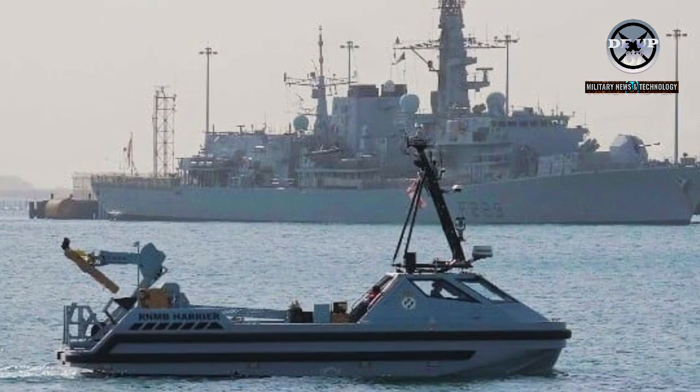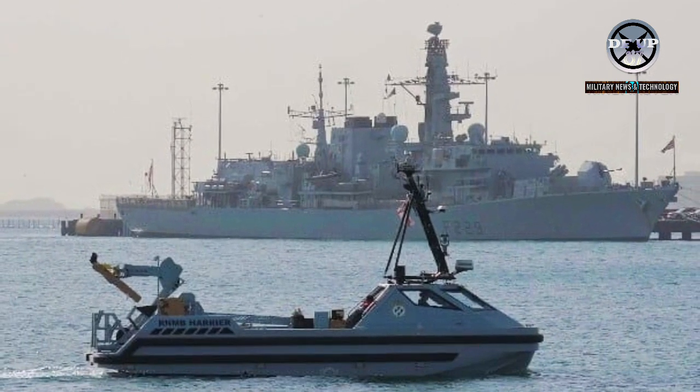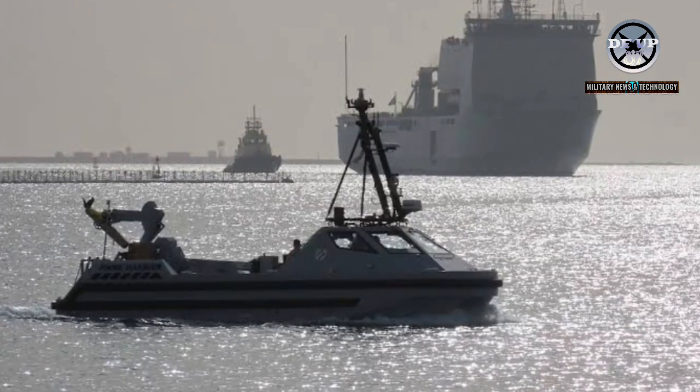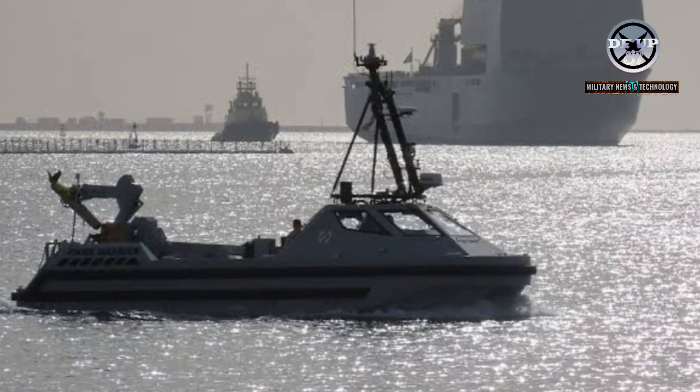The Royal Navy has deployed its Atlas Autonomous Minehunting Vessel to the Middle East for operational testing and evaluation, the service announced this week. It is another step along the decade-long program to phase out manned minehunting vessels in favor of unmanned systems, reducing risk to human operators and speeding up mine detection and clearance.